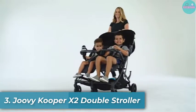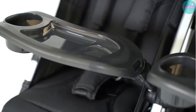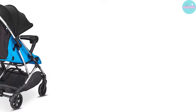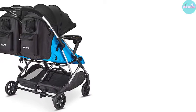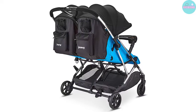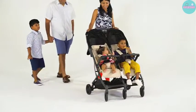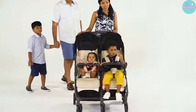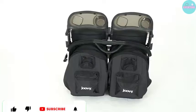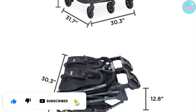Number 3: Joovy Cooper X2 Double Stroller. This one blew our socks off. Who says you can't go to the mall with your twins or both your toddler and 3-month-old baby at the same time? It has a couple of features that set it apart from multiple tri-fold strollers out there. The stroller weighs 28 pounds, which is ultra-lightweight for a double. Each seat can hold up to 50 pounds and they feature customizable reclines so that your babies can kick back, relax, or even nap on the go.